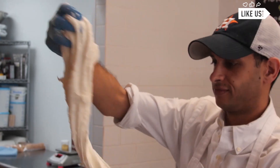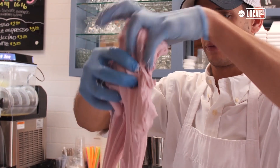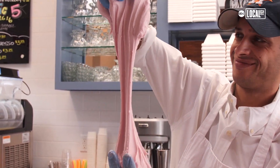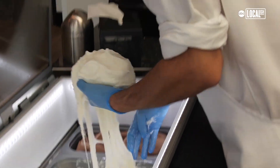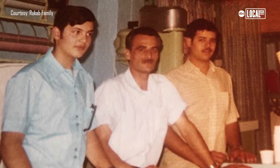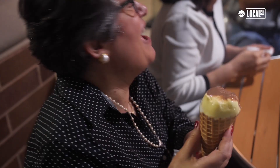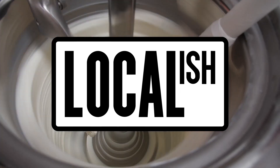It stretches beyond belief. It's super creamy, super stretchy. I really love it. I love this ice cream because it's so flavorful. It's always been a family-run business. I saw my grandfather in it, my dad, my uncle — everybody, the whole family was in it. It is not your typical ice cream. I don't know how to describe it. It's definitely heavenly.